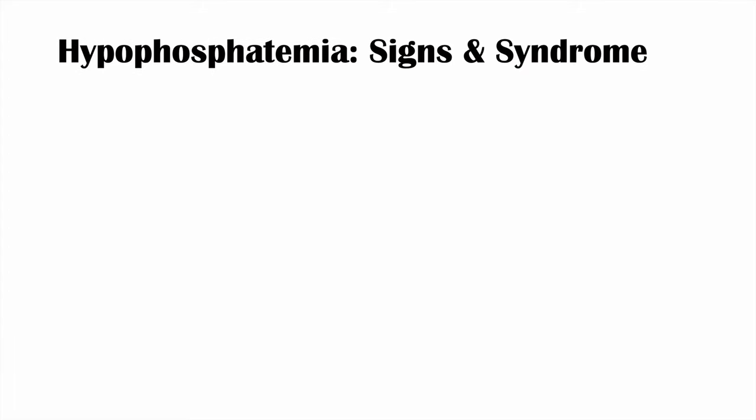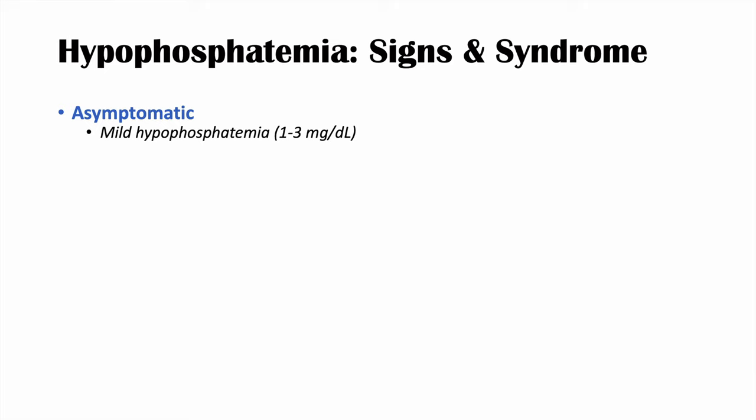Most of the time, hypophosphatemia is asymptomatic — especially when mild, defined as 1 to 3 milligrams per deciliter. Symptoms are more likely with severe hypophosphatemia, when phosphate levels fall below 1 mg/dL. We may begin to see symptoms at less than 2 mg/dL, but definite symptoms appear at less than 1 mg/dL.